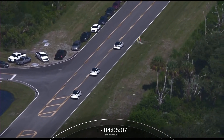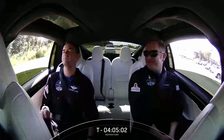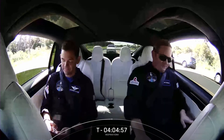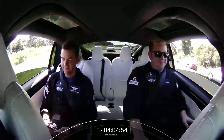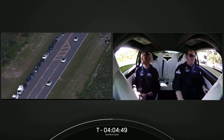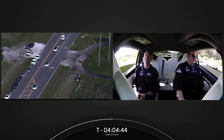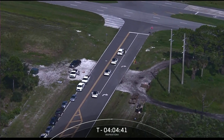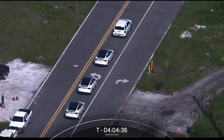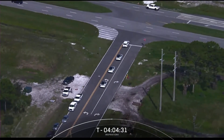In the first car we have Hayley and Dr. Sian Proctor, and in the second car we have Chris and Jared. This is the first time we get to see inside the Teslas — it almost feels like we get to ride with them. Chris is looking very cool with his sunglasses. While we watch the crew make their way to the suit-up room, let's take a moment to get more acquainted with our first all-civilian crew — Jared Isaacman is...